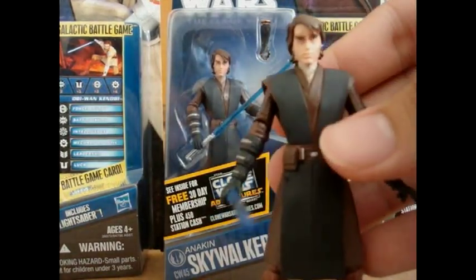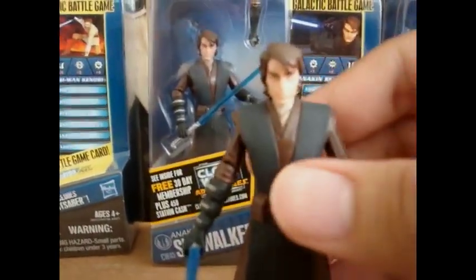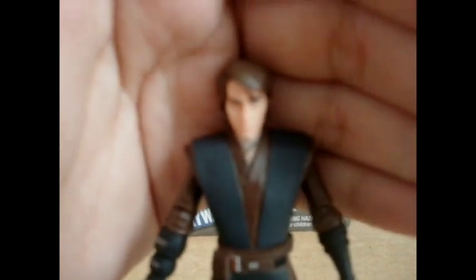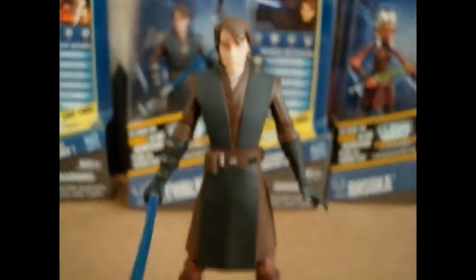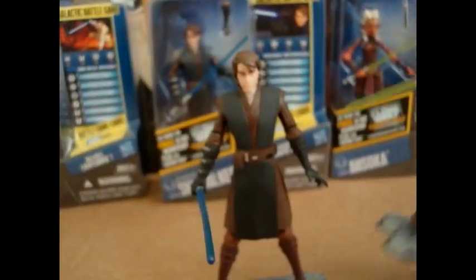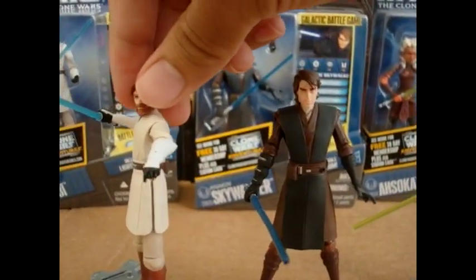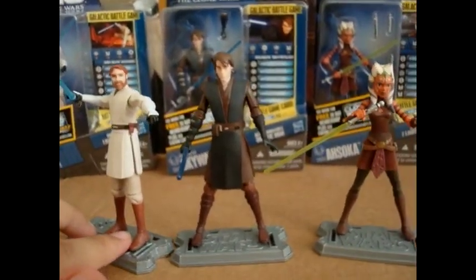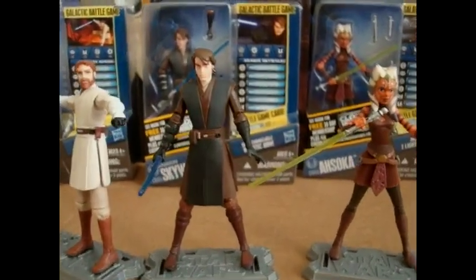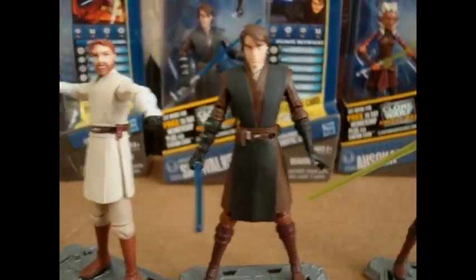From a rating of 1 to 10, I will give Anakin a 10. I like him very much and I'm happy that they released him. And now I have, obviously, the trio — Ahsoka and Obi-Wan Kenobi. It's really awesome. I highly recommend all of you guys pick these three figures up, but especially Anakin since this wave is about Anakin.